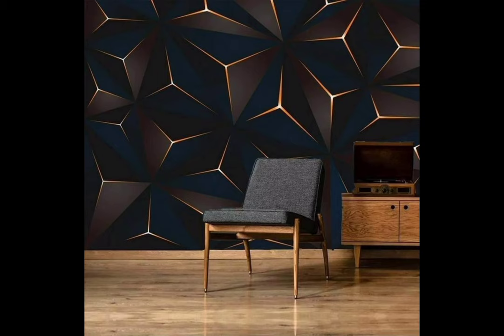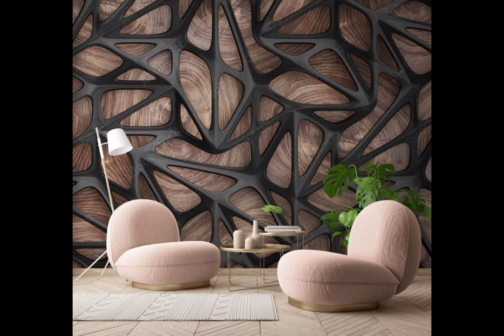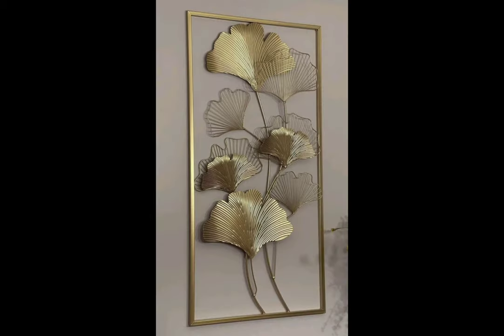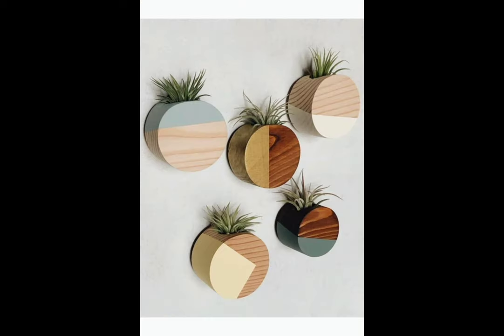Gallery walls — let's kick things off with the classic favorite: the gallery wall. This timeless design involves arranging a collection of art pieces, photographs, or even decorative mirrors in an organized, eye-catching display. It's an excellent way to showcase your personality and style while adding character to your space.